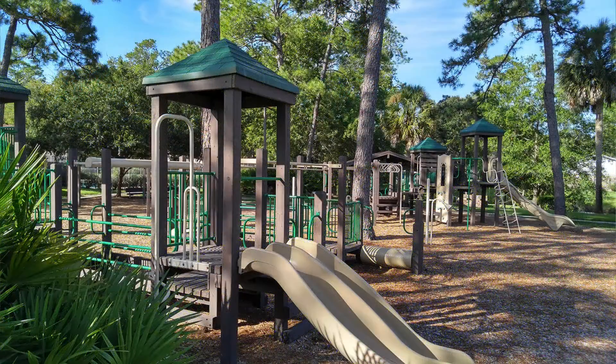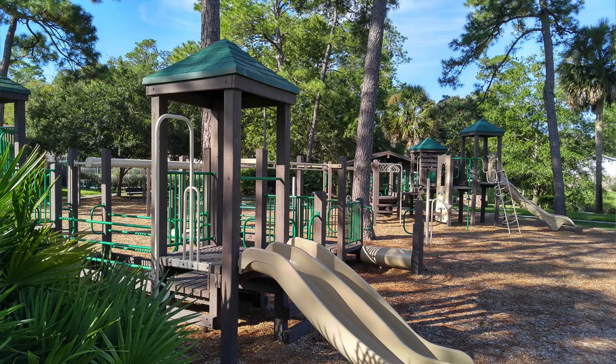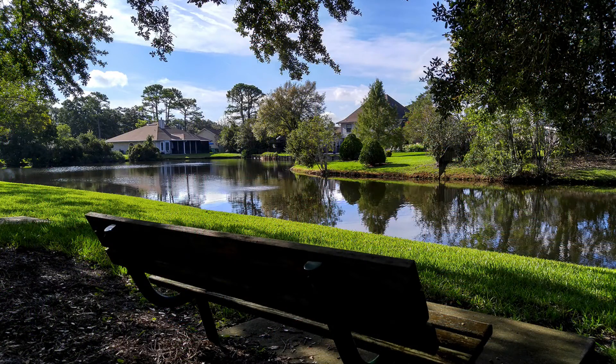The Woods offers a number of facilities centered around the community center, with just over four miles of nature walks and 18 professionally maintained ponds, some with beautiful lighted fountains. The community also features a junior Olympic pool, a wading pool, and eight of the area's best lighted clay tennis courts.